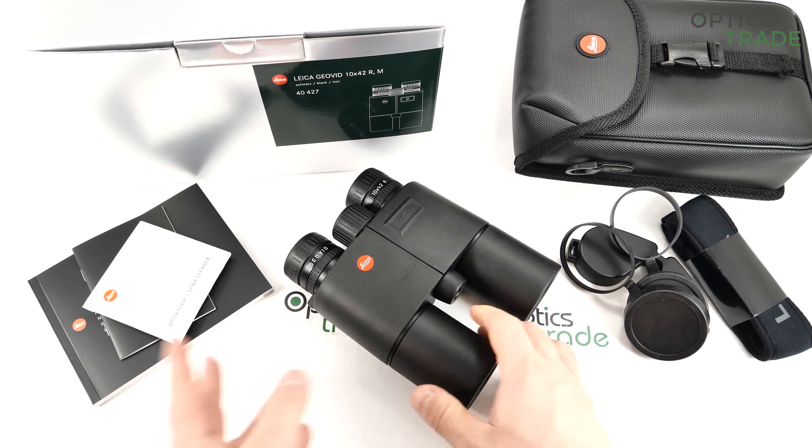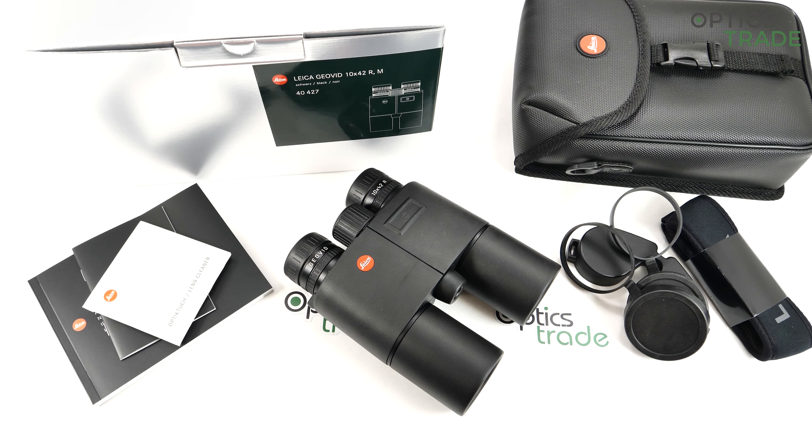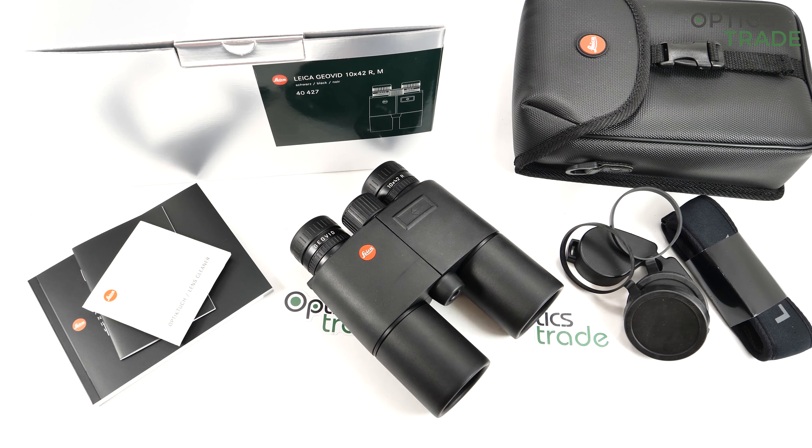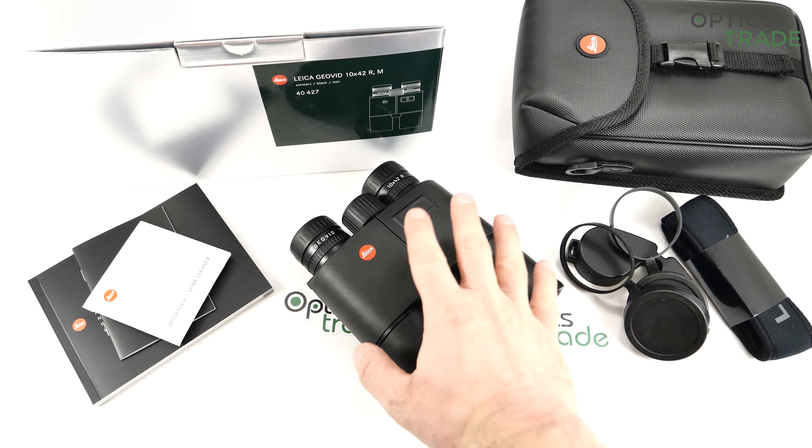This particular model, the Geovid R, came out in 2016. However, in the same form and the same housing, they have been producing binoculars like this since 2004. They are continuously upgrading the laser rangefinding part and the optical part.